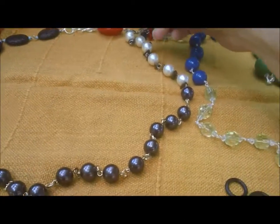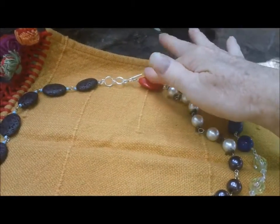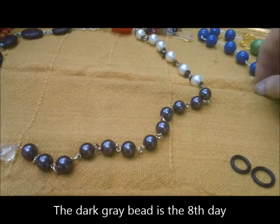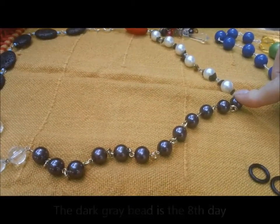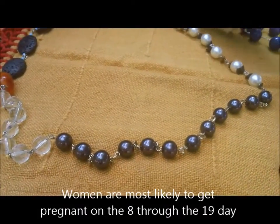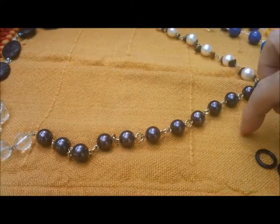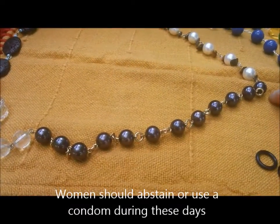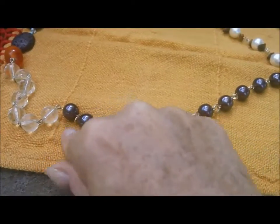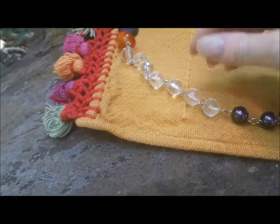Here is how to use the cycle bead system. When you have your period, place the clip on the red bead to mark day one. Then count up to the eighth day — one, two, three, four, five, six, seven, eight — because from the eighth day to the nineteenth day is when you are most likely to get pregnant. This is the fertile window, and women need to use contraceptives during this time to avoid getting pregnant.